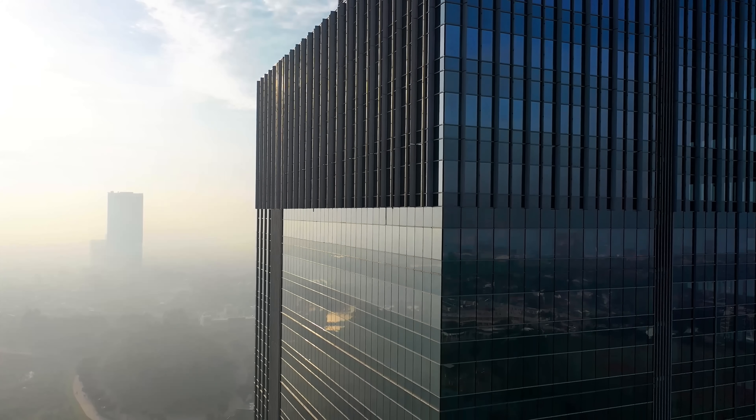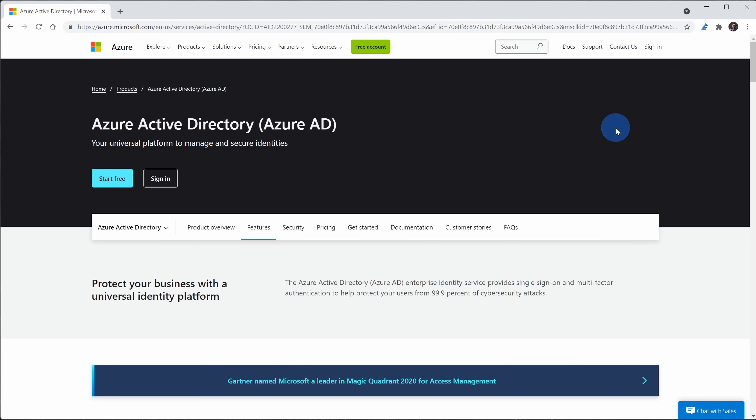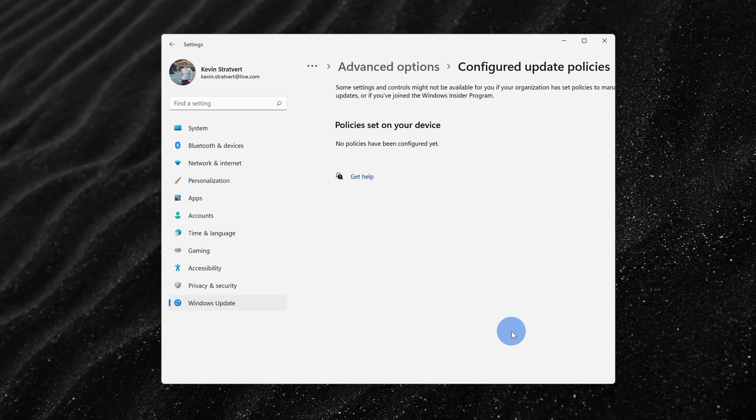With Pro, you also get a lot more functionality that's really intended for enterprises and managing machines. For example, you could join Azure Active Directory, domain join your machine, set up your PC as a kiosk, participate in group policies, and use Windows Update for Business, just to name a few. If you don't know what those are or what they would be used for, you probably will never need them — but those are some more features that come with Pro.